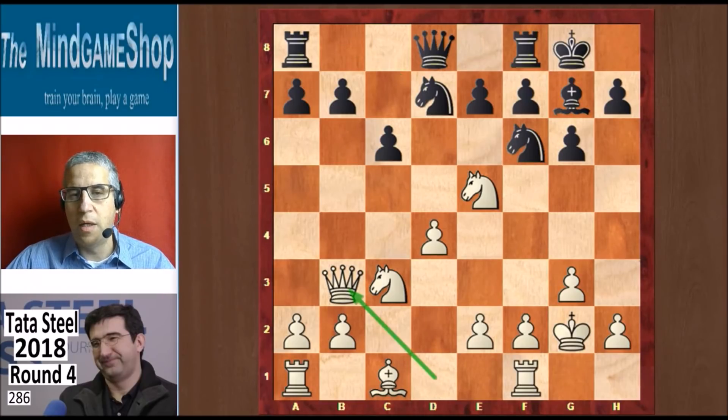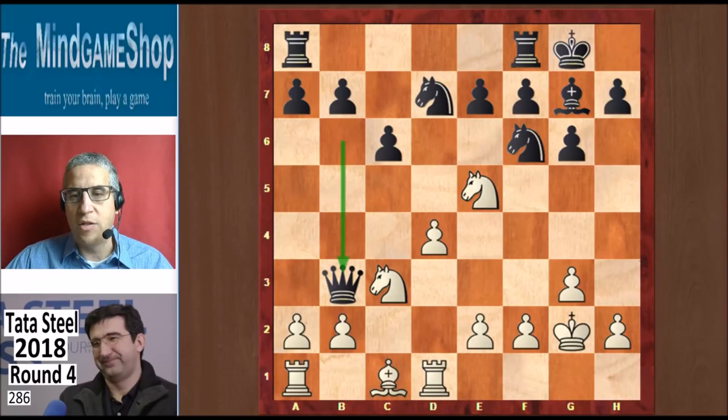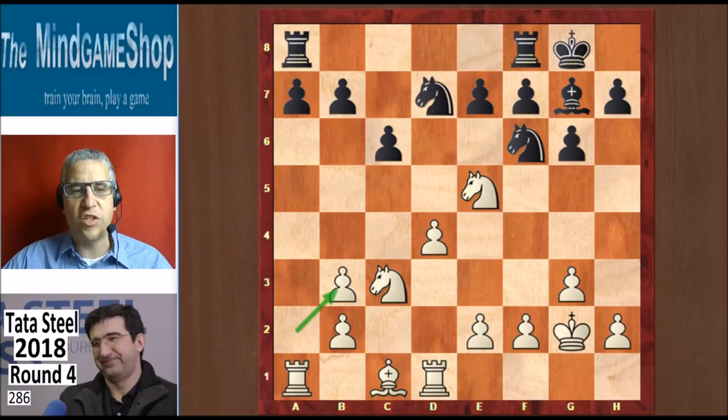Queen b3 from Kramnik, eyeing up the b7 pawn, and Svidler protects it with queen b6. These two queens eyeing each other on b3 and b6 — we see that often in quite a few opening systems. The question is always who is going to take. Kramnik did not want to take; he played rook d1, and Svidler did want to take. He took on b3 and Kramnik took back. Kramnik afterwards called this a very unpleasant endgame for black, and the grandmasters mentioned that the rook on a1 can become very strong — little did they know how strong.